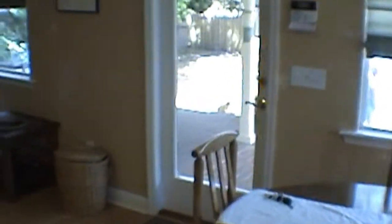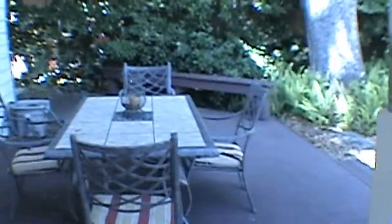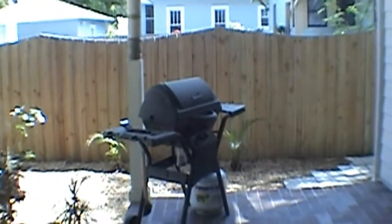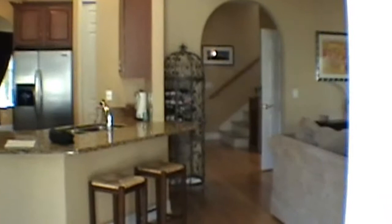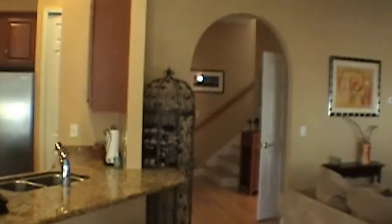Leading out to the backyard, you'll see that it's all fenced in. We've got a very nice wood deck, and also a ceiling fan out on the back porch.